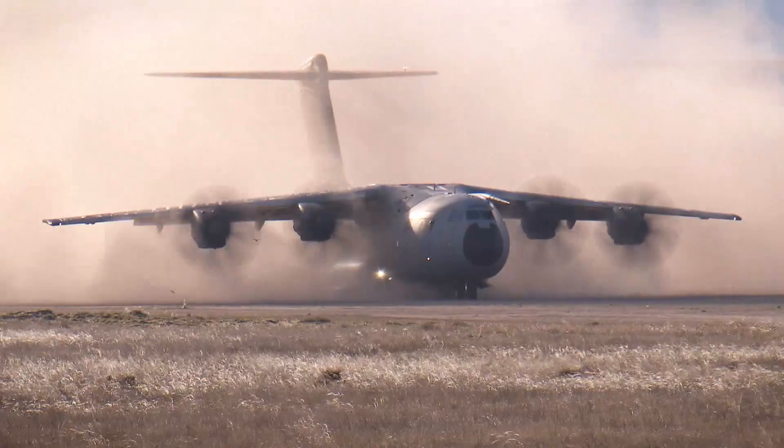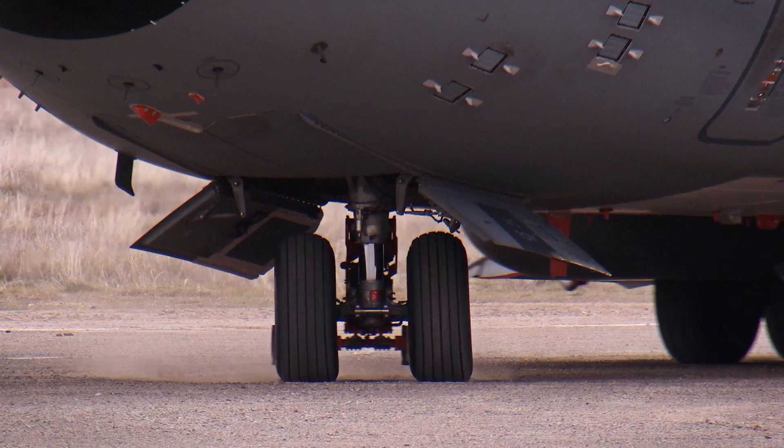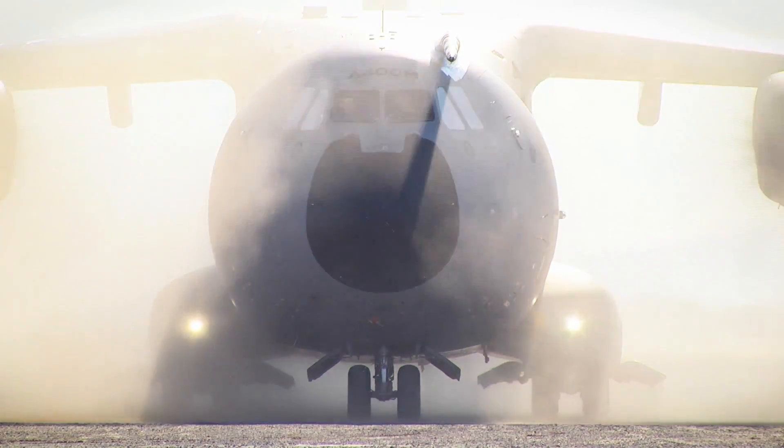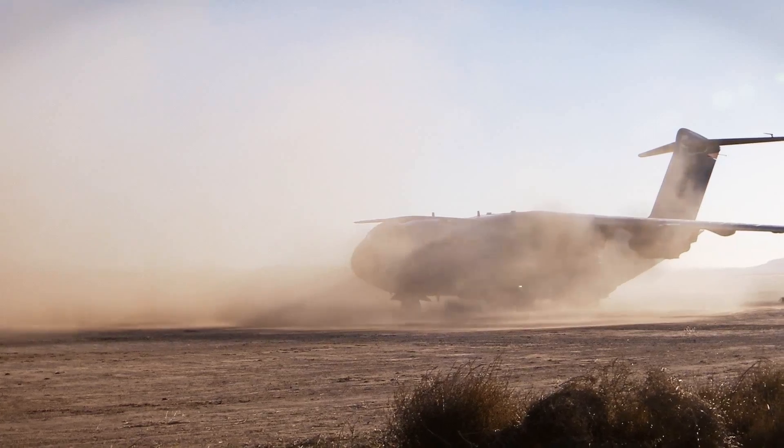We perform a large number of tests here in Arbitas: taxi tests, turning tests. We perform backing. Very heavyweight RTO.